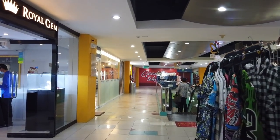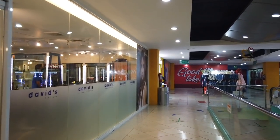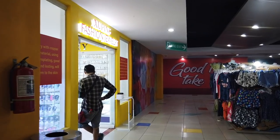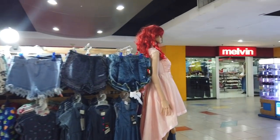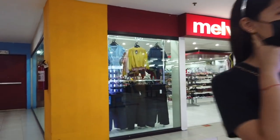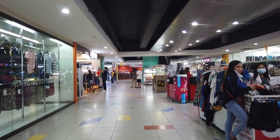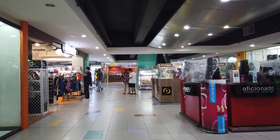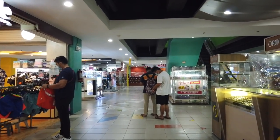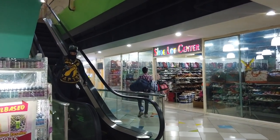Watches, jewelry. David's Salon. Fashion jewelry. So this is Fit and Style, and the Shoe Lot Center — shoes and bags in here.